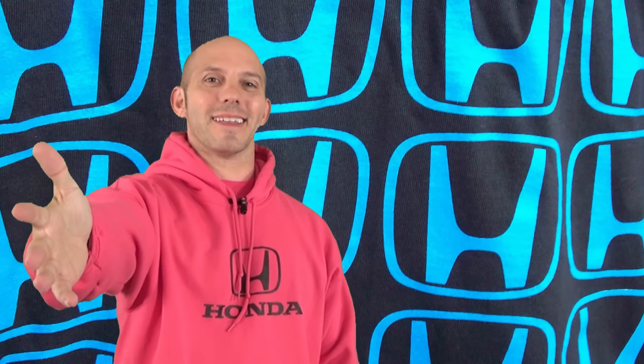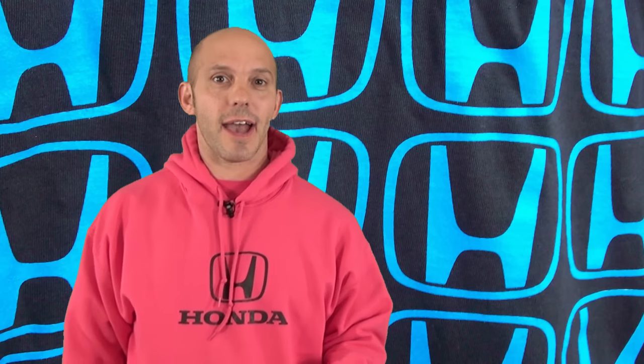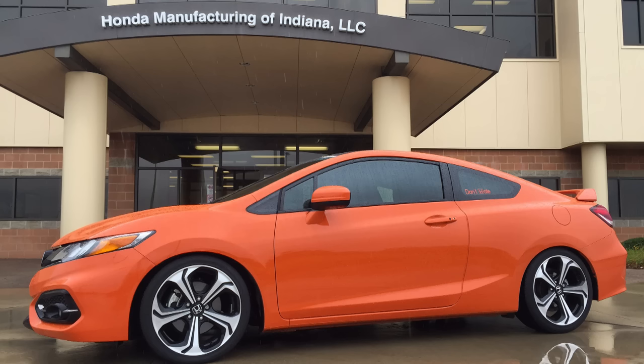Welcome to this week's edition of the Honda Pro Show. I'm Honda Pro Jason and with me as always is my cameraman Matt. This week has been probably one of the coolest weeks I've ever had. It all started when me and Matt took a drive down to Greensburg, Indiana.